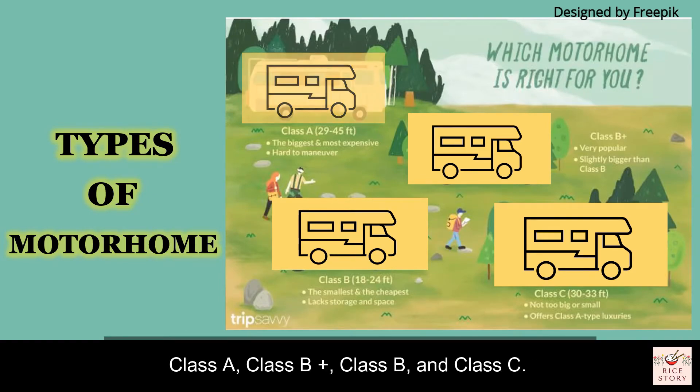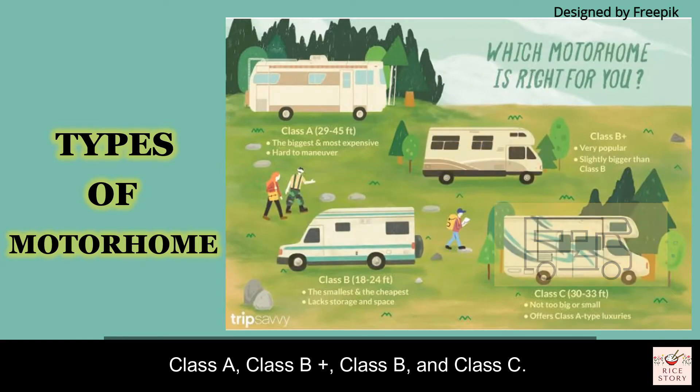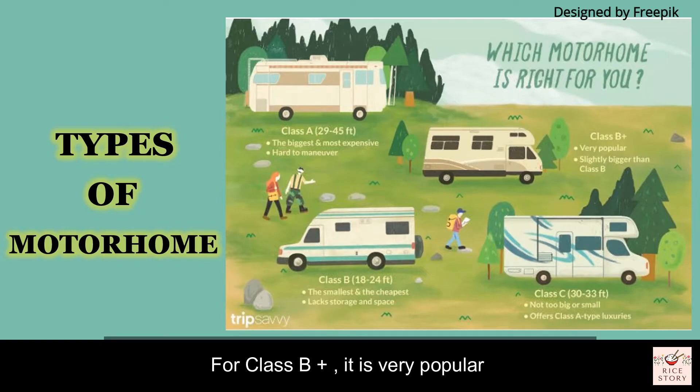There are currently four classes of motorhomes on the market: Class A, Class B Plus, Class B, and Class C. Class A is the biggest and most expensive; however, it is hard to maneuver. Class B Plus is very popular and has a bigger size than Class B.